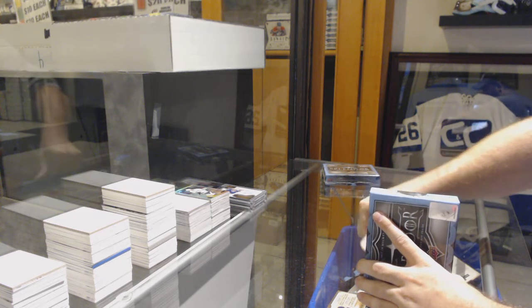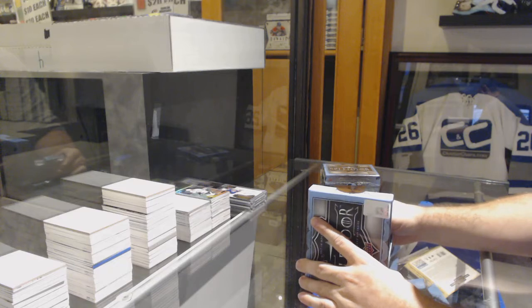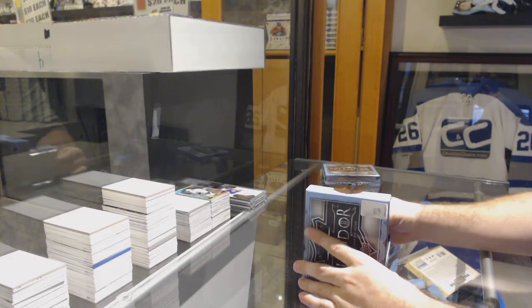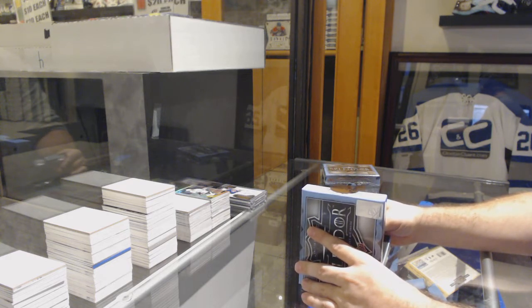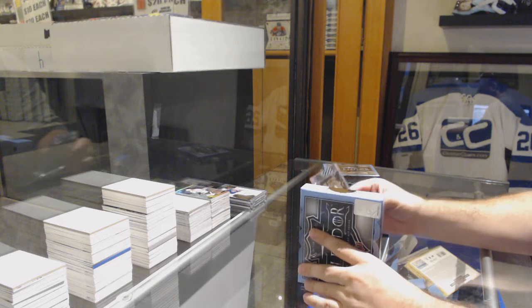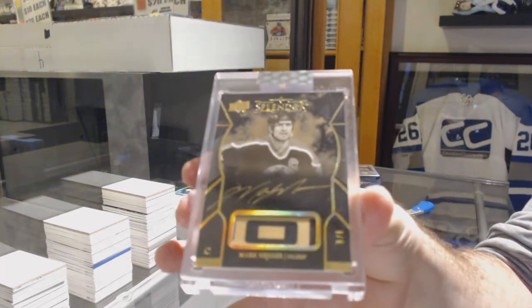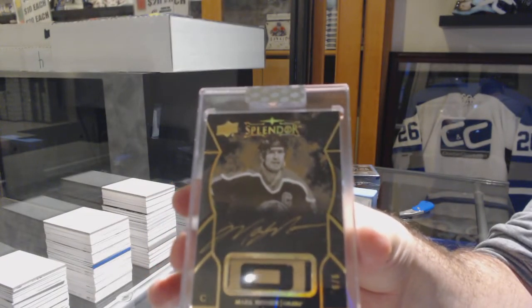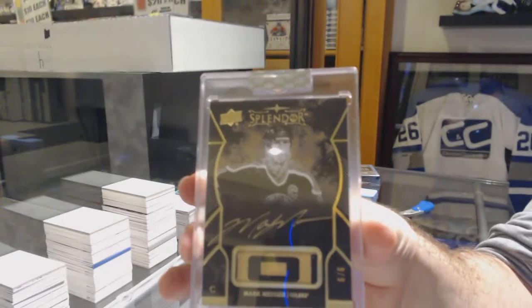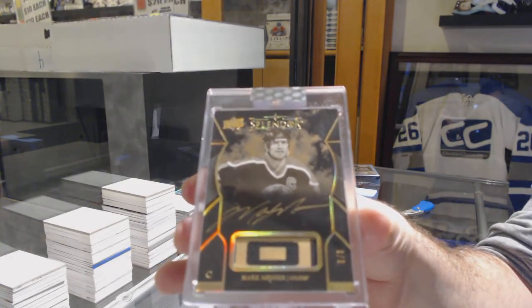Again, one of my favorite looking cards. We've got numbered six of six, the black and white gold stick auto for the Oilers — Mark Messier, six of six. Mark Messier.